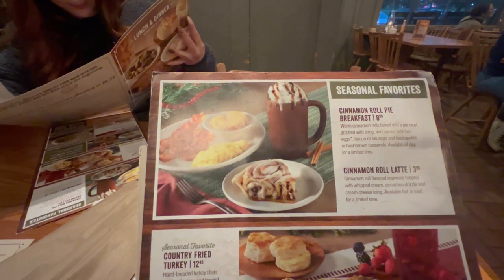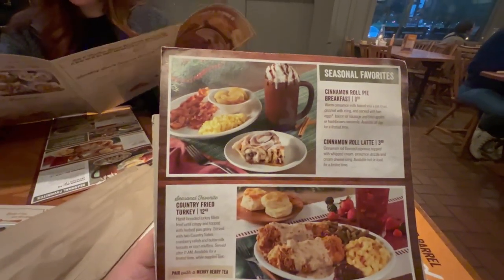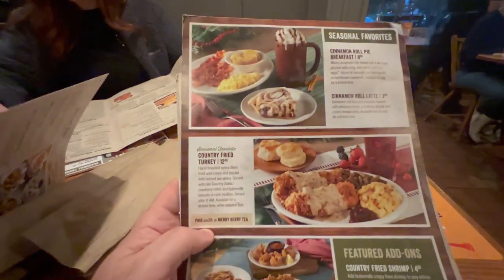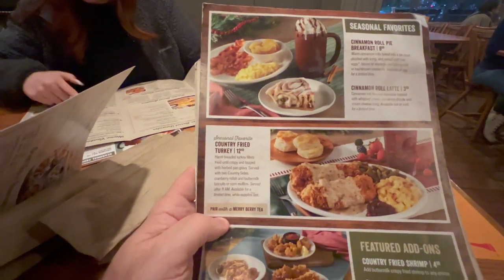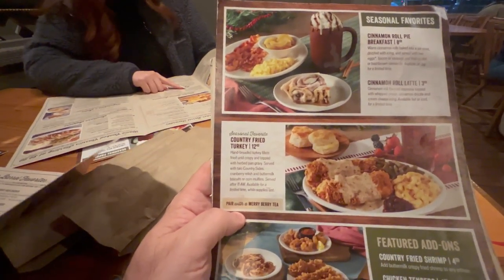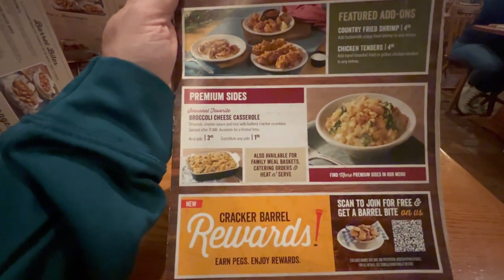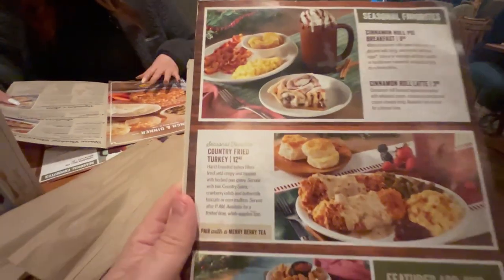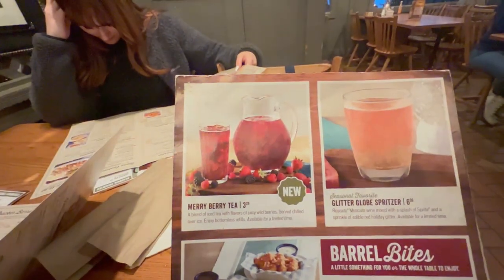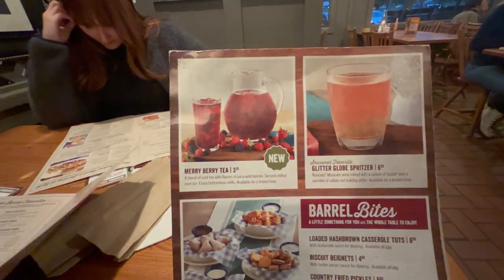Let's look at the menu — these are the seasonal favorites. For breakfast they have a cinnamon roll pie and a cinnamon roll latte. I would definitely drink the cinnamon roll latte. They also have a country fried turkey — hand breaded turkey filets fried until crispy and topped with herb blended pan gravy — you get two country sides, cranberry and buttermilk. Premium sides include the broccoli casserole. I'm going to go with the country fried turkey since it's a seasonal favorite. For drinks they have a Mary Berry tea, which I think I'm going to get, and a glitter globe spritzer which is wine mixed with a splash of Sprite.